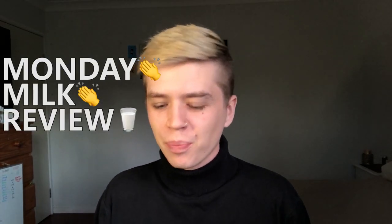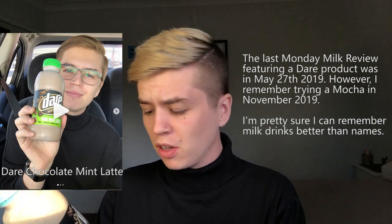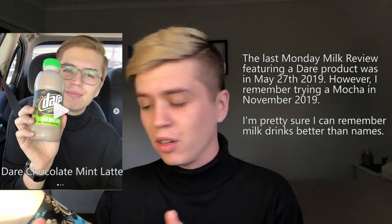Hello everyone and welcome to another Monday Milk Review. Today we are going to be looking at Dare White Chocolate Mocha. It's been a long time since I've had anything Dare — probably a couple of months. The last one I would have had is a mocha coincidentally, but the regular type. I'm not much of a coffee person so I don't usually have iced coffees, but mochas are actually the only type of coffee I kind of enjoy.